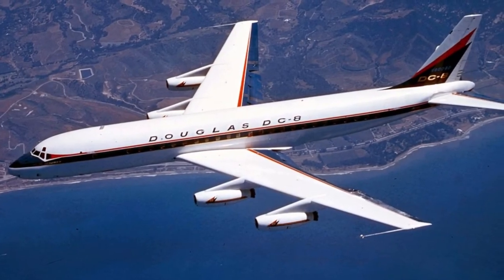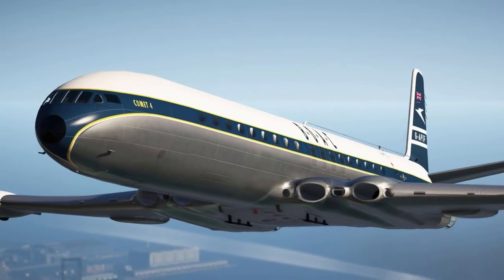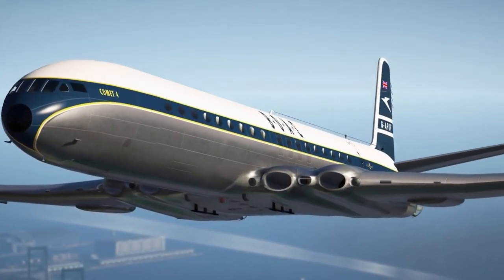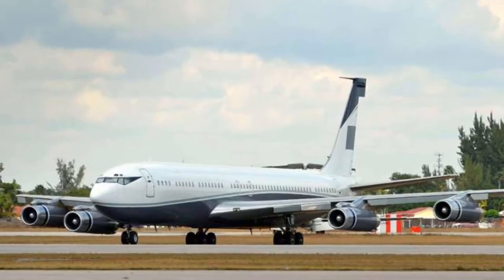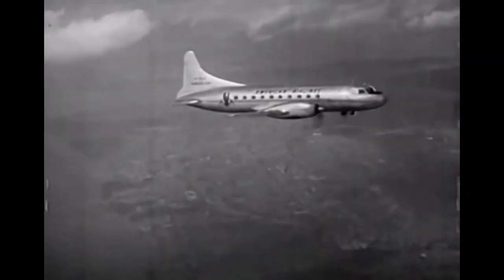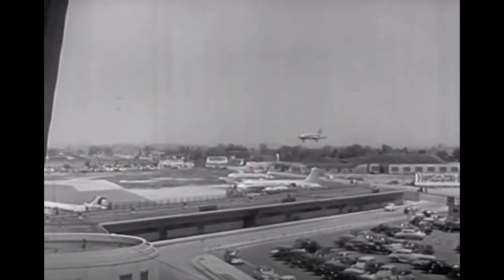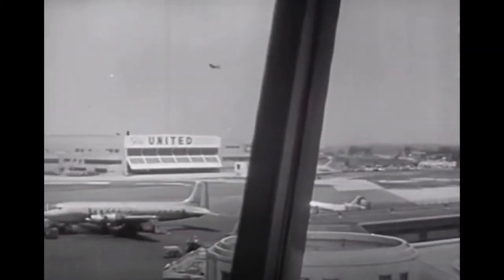By the 1950s, the development of civil jets grew, beginning with the de Havilland Comet, but because it was much more economical than other planes at the time, the first widely used passenger jet was the Boeing 707. At the time, turboprop propulsion began to appear for smaller commuter planes, making it possible to operate small-volume routes in a much wider range of weather conditions.